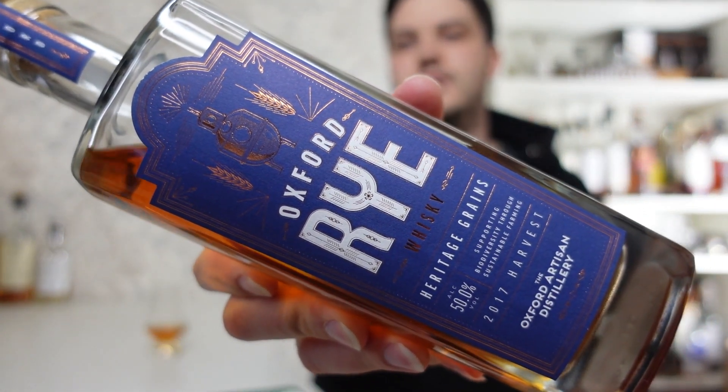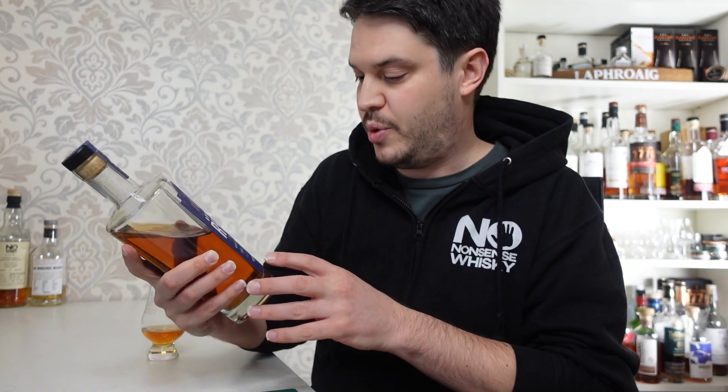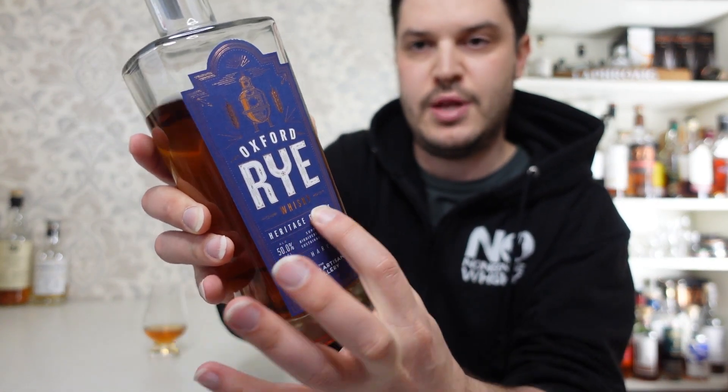Onto the bottle: we've got the Oxford Rye, a special Somerton release. 'Heritage Grains' appears on all their bottles. This is the 2017 Harvest. It's a 50% whiskey and cost me 50 quid. Looking at their website, the cheapest full-size bottle available right now is 55 quid, which may include shipping. So worst case I've saved about a fiver — which is kind of where Somerton sits. Occasionally they get a really good deal, but most of the time you're making a small saving while getting an interesting bottle you might not have ordinarily picked.